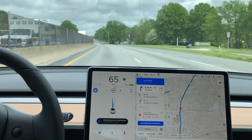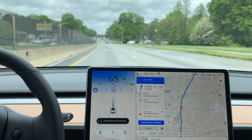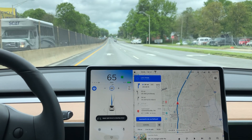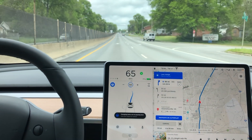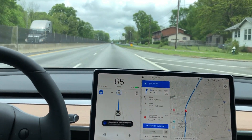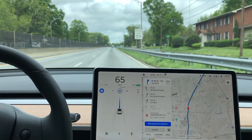Here's lane change number three, going back over to that right lane. You see that top blue part of the screen there, the miles per hour illuminating — that's because Tesla makes you confirm that your hands are on the wheel before the car will do the automatic lane change.